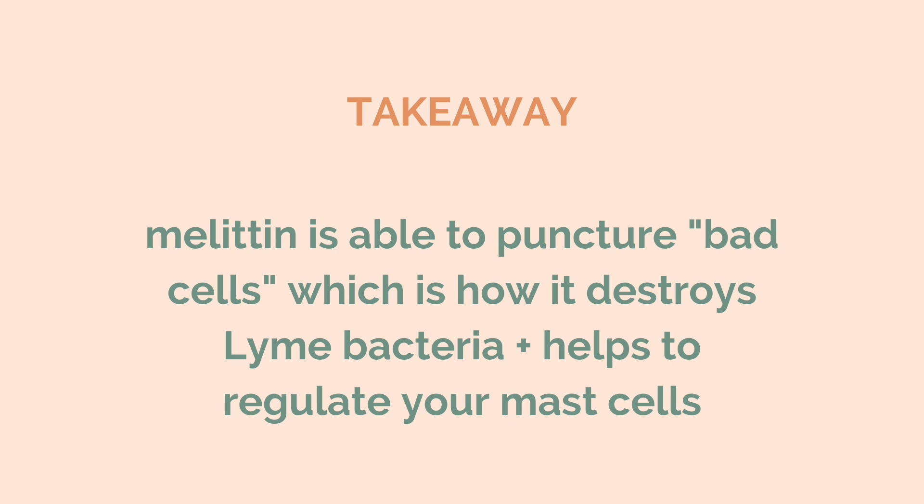That's a really long overview of why bee venom is effective for Lyme. Some of this may not make the most sense, which is why it's really important that you take a look at this documentation that we prepared in a way that's really easy to understand. We cited all our sources, so if you're curious you can dive a little deeper — and this is living on the site so you can come back and reference it.